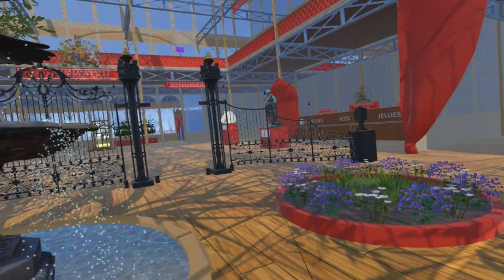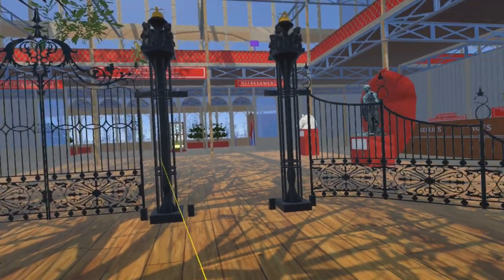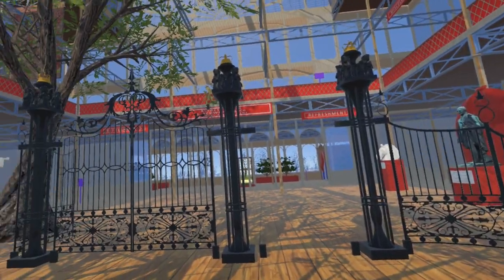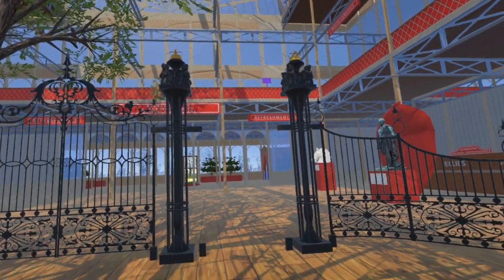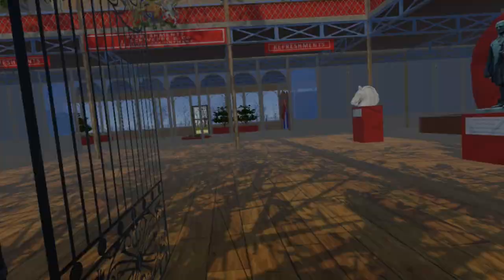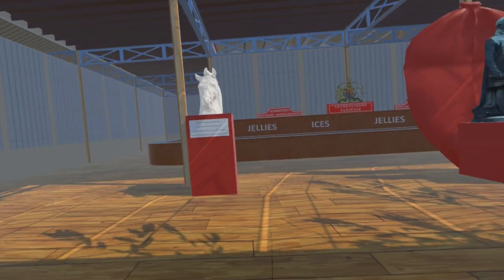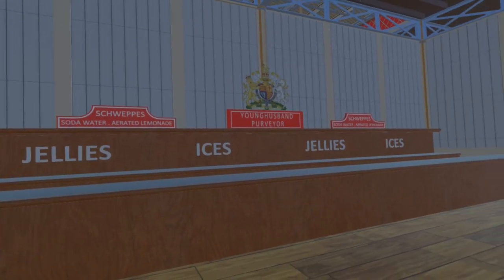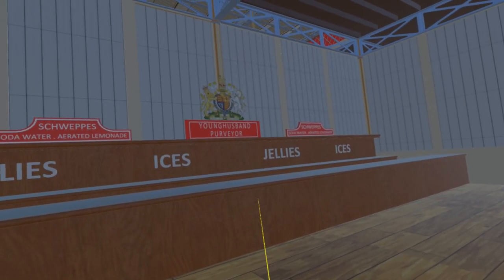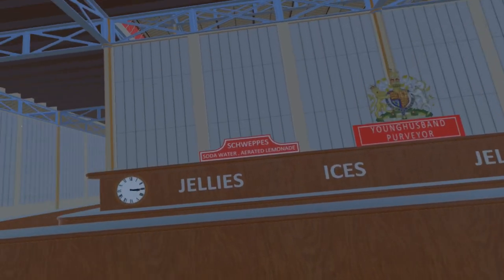Next we come to the Coalbrookdale Gates, now in a slightly modified form on South Carriage Drive where it crosses West Carriage Drive, just a few hundred yards from their original location. Passing through the gates takes us into the main refreshment court. Schweppes paid £5,500 for the rights to be the exclusive caterer; the main refreshment court was subcontracted to Mr. Younghusband, and the west and east refreshment courts were managed by Mr. Masters.